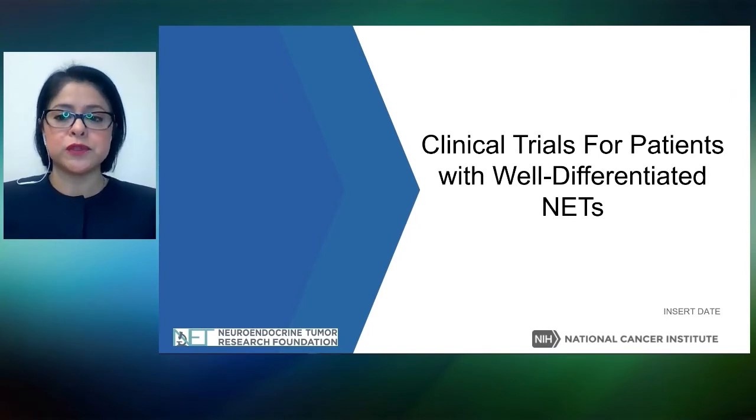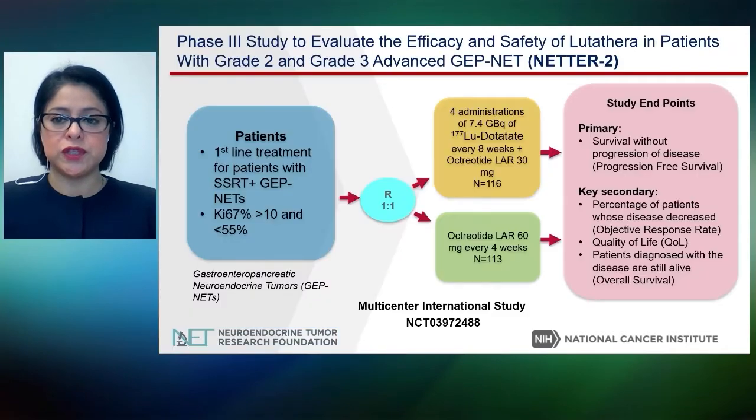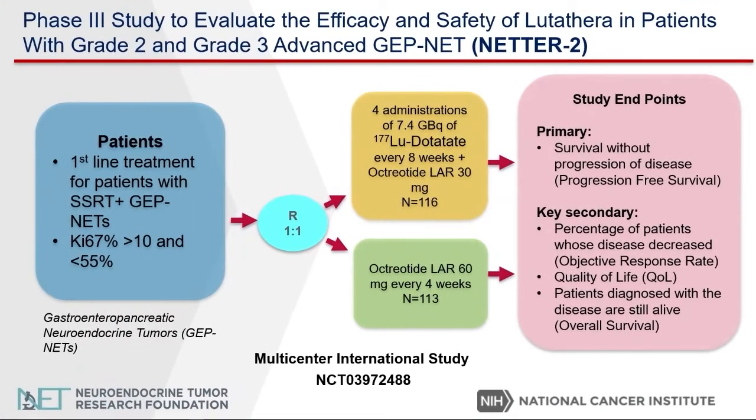A few clinical trials are available for well-differentiated neuroendocrine tumors. First, let's discuss the NETHR2 study. The NETHR2 study is a phase three study to evaluate the efficacy and safety of lutetathera in patients with grade two and grade three advanced gastroenteropancreatic neuroendocrine tumors. The aim of this study is to determine if lutetathera in combination with octreotide 30 milligrams can be given as a first-line treatment in patients with higher-grade neuroendocrine tumors, comparing with high-dose octreotide.